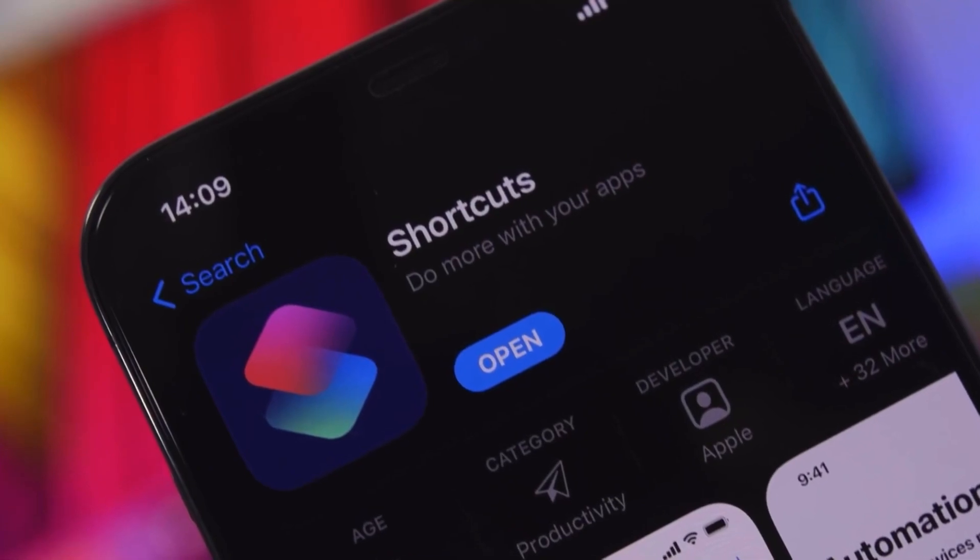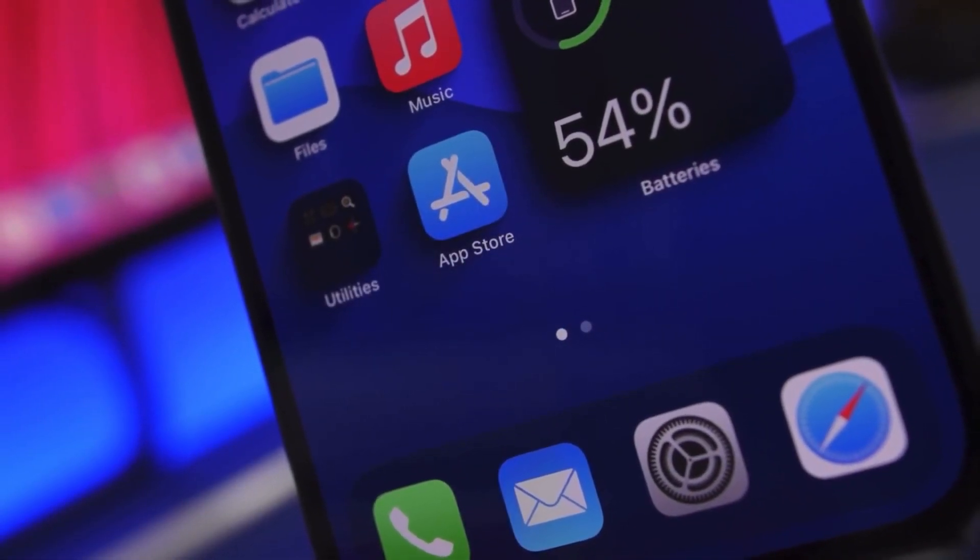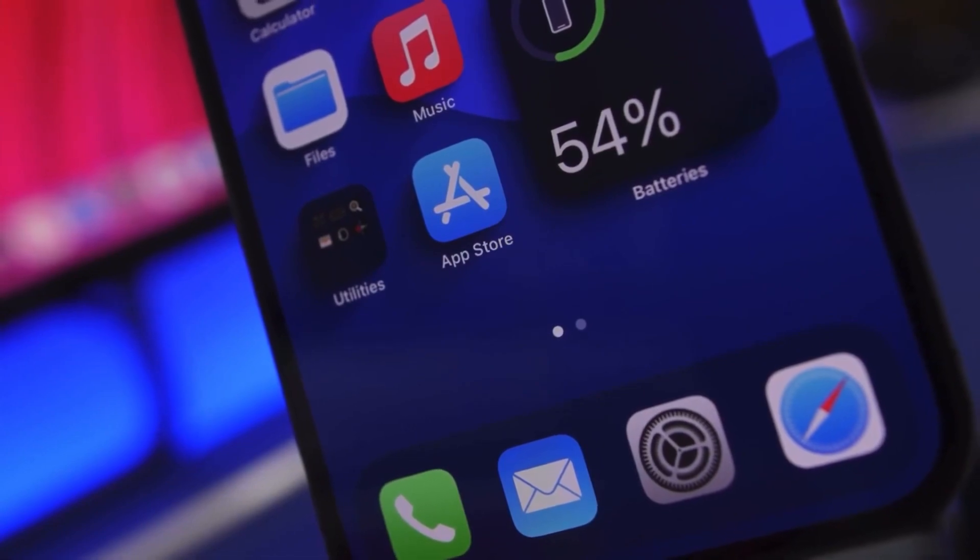Shortcuts. Shortcuts includes new actions for overlaying text on images or GIFs, and there are new Siri games.